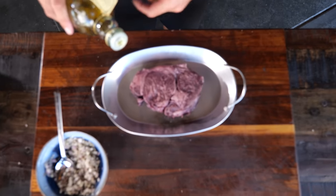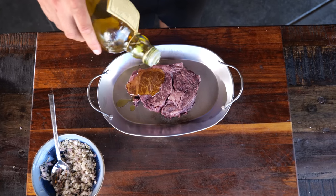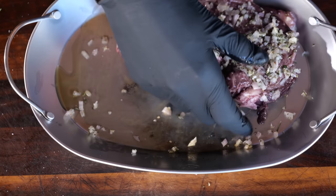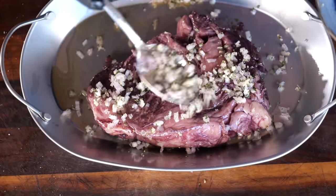I can't just put this on the steak — I need something to connect it. So I'm going to take the steak, drizzle on a little bit of olive oil, rub it in, then sprinkle on the spice mix — one side, both sides. This steak is ready to be grilled.